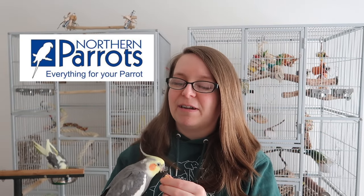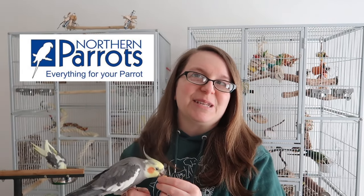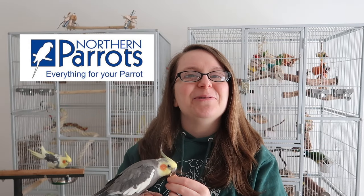Hi everyone and welcome back to my channel. I hope you're all doing well and having a fantastic week. In today's video, we're talking all about cockatiel food enrichment and I've got some really fun things to show you from my friends over at Northern Parrots. They've very kindly sent the brothers some tasty goodies.